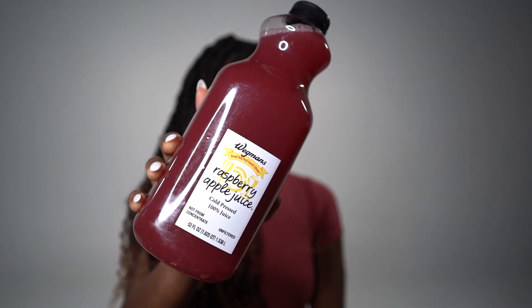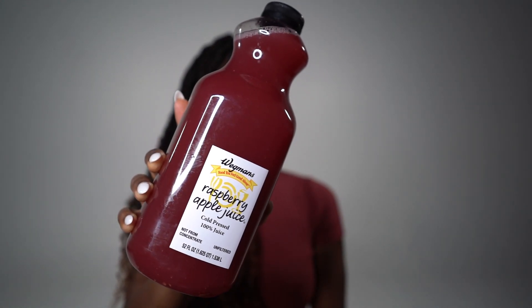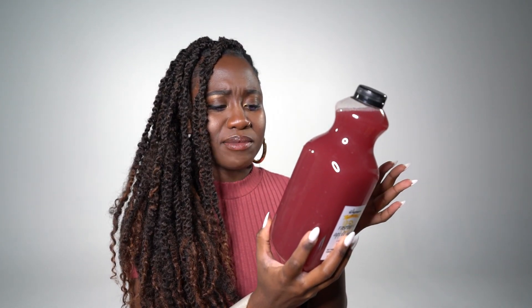Next up, I picked up this Wegmans raspberry apple juice. I never tried this before, but I like raspberries and I like apple juice, so it makes sense. It's cold-pressed apples and raspberry juice, and I can't wait to try it. Just something aside from water that I can quench my thirst with.